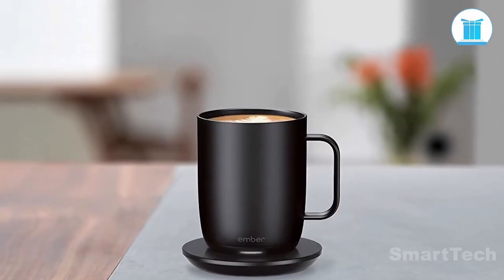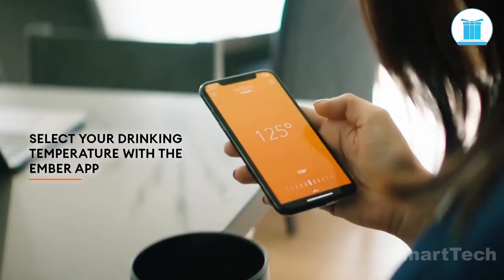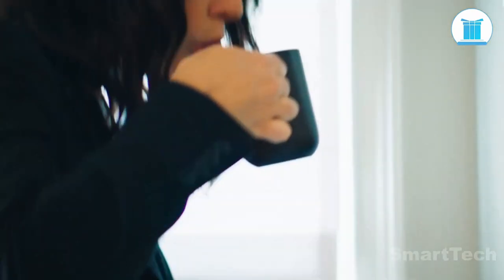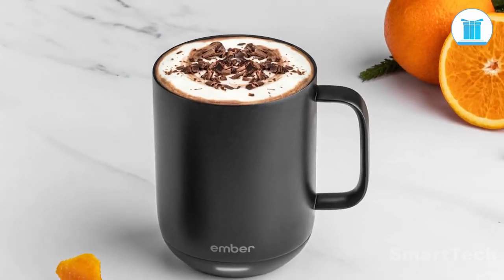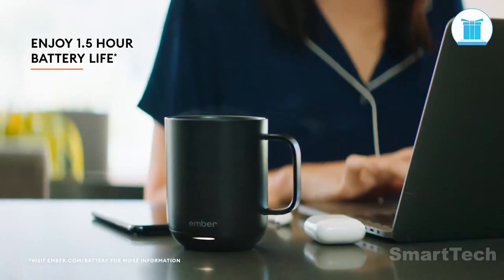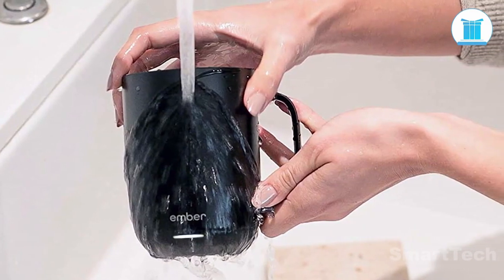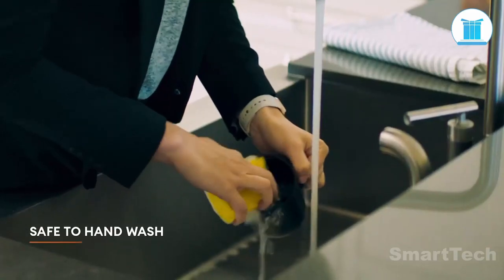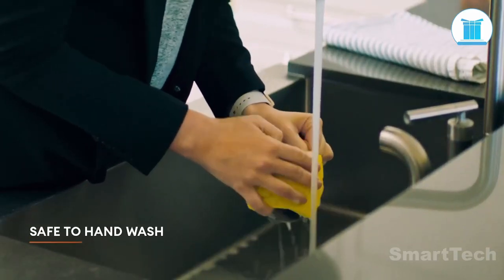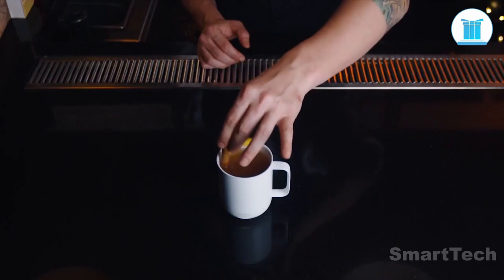Do you find yourself constantly having to reheat your coffee or tea? This smart mug is here to save the day. The gadget allows you to control the temperature of your drink right from your smartphone. You can set the temperature to range between 120 and 145 degrees Fahrenheit, and the mug will keep your drink warm for up to 1.5 hours on a single charge. Plus, it's made of high-quality stainless steel with a scratch-resistant ceramic coating, so it's easy to clean and looks great. Sure, it comes with a hefty price tag of $130, but if you're a coffee or tea lover, it's definitely worth the investment.